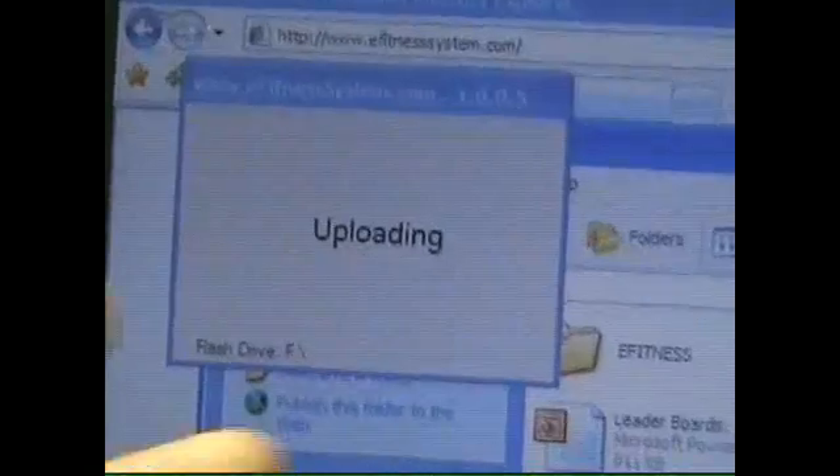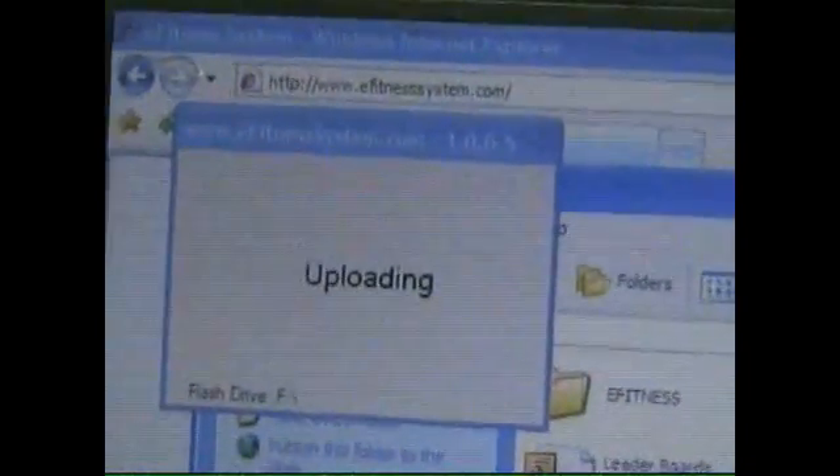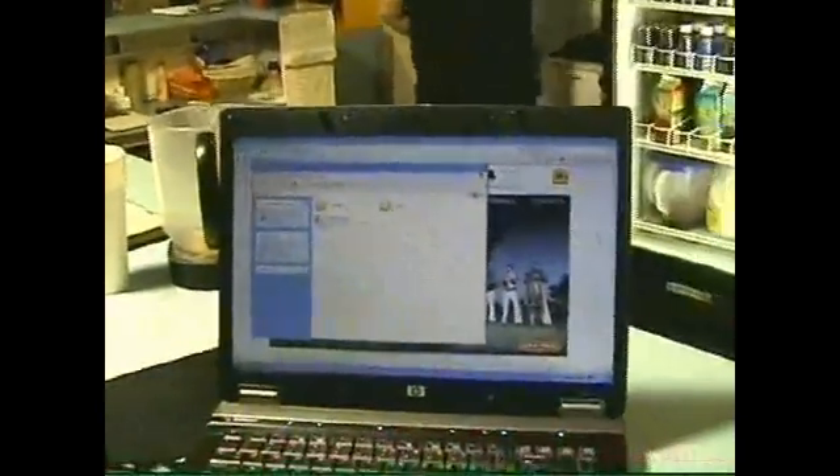It's recognizing that this flash drive belongs to me. I have a couple different workouts on here, and it's uploading my data now. Five workouts uploaded — boom — took about five seconds. I take my flash drive out and I'm done.